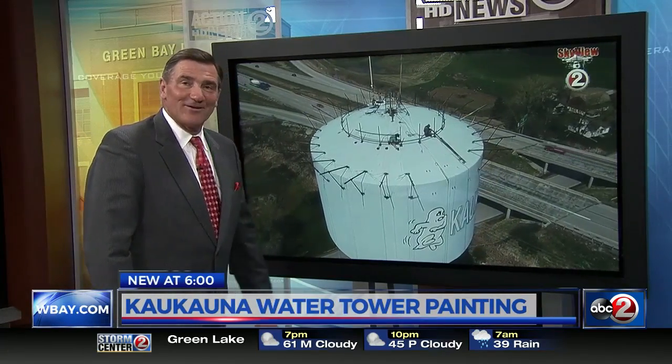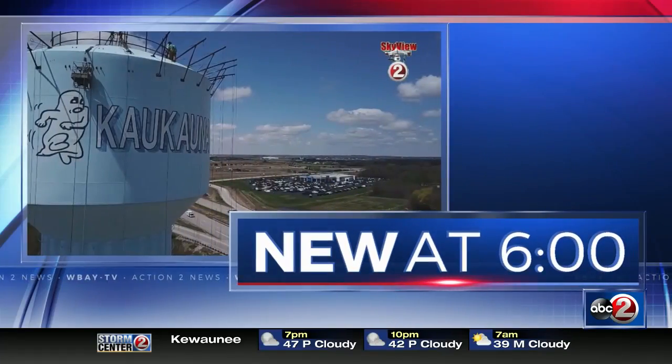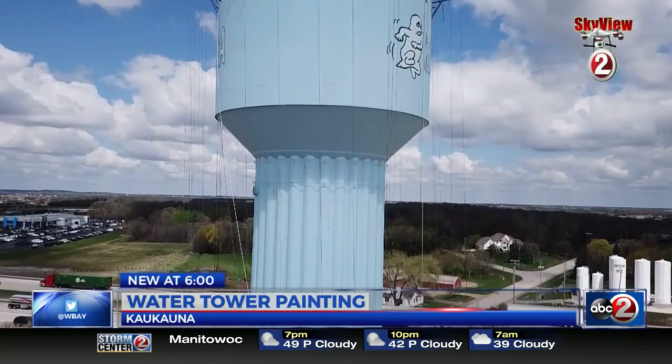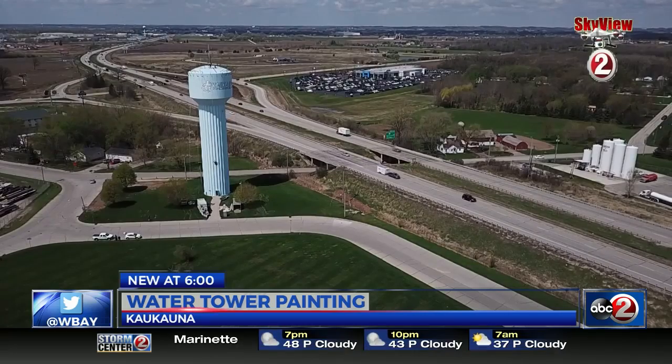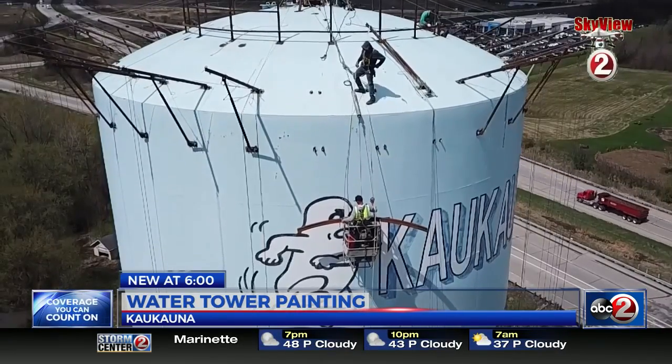This Kokona landmark is getting a facelift thanks to a team that is not afraid of heights. New at 6, Emily Matesec and Skyview 2 give us a bird's eye view of the makeover. Standing more than 140 feet tall, it's hard to miss the Kokona Water Tower — a 5,000-gallon tank and one of two in the city that supplies water to residents.